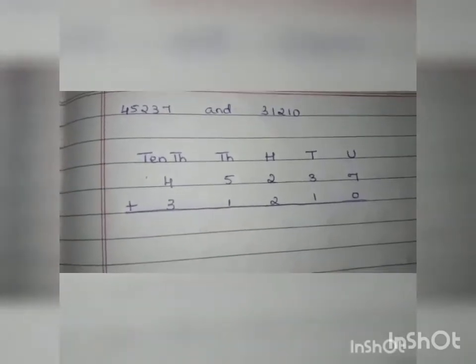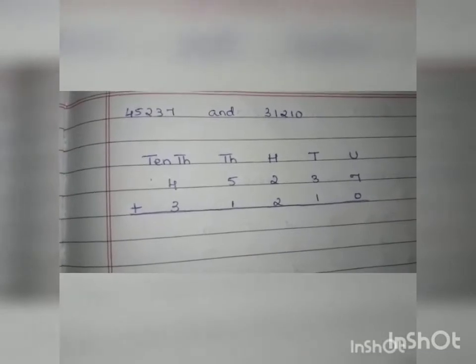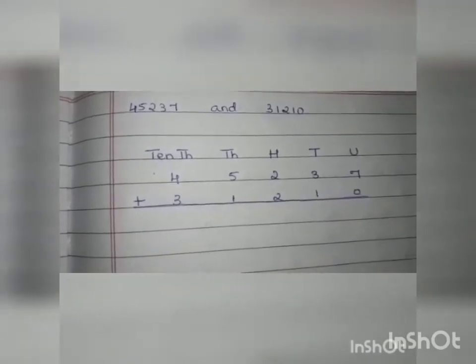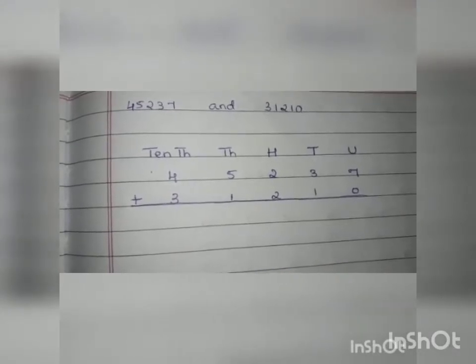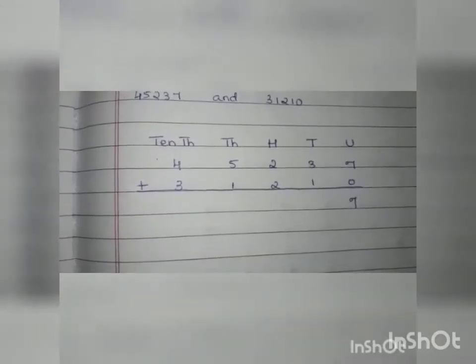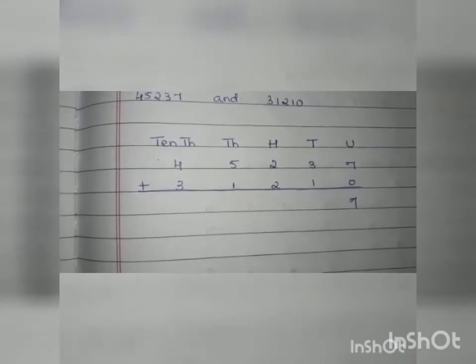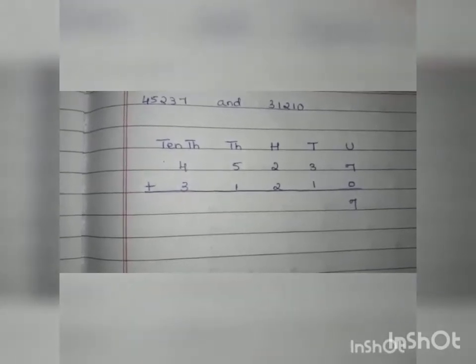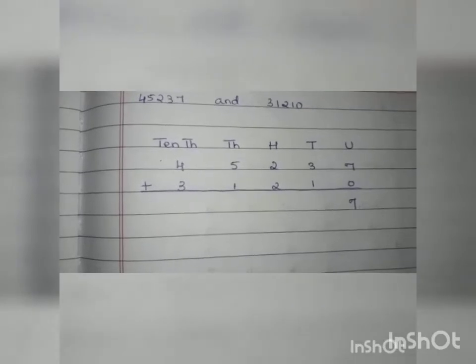The next step is to start adding. While adding numbers we have to start from the units. The numbers under the units are 7 and 0, so 7 plus 0 is 7. Let us write it down. Once we have added the units we come to the tens. The numbers under tens are 3 and 1, so 3 plus 1 is 4. We will write it down.